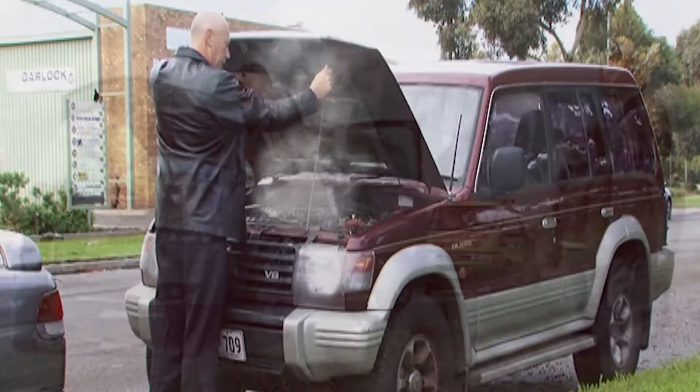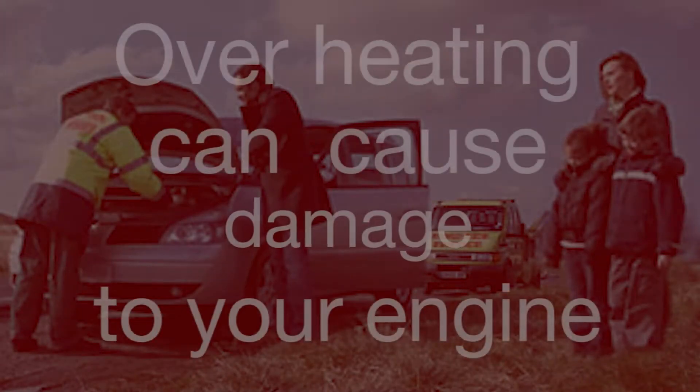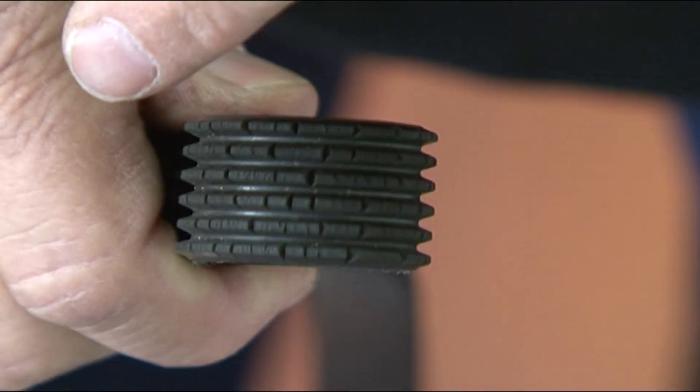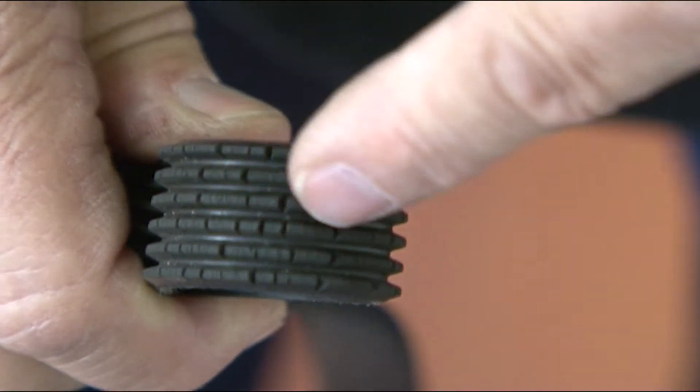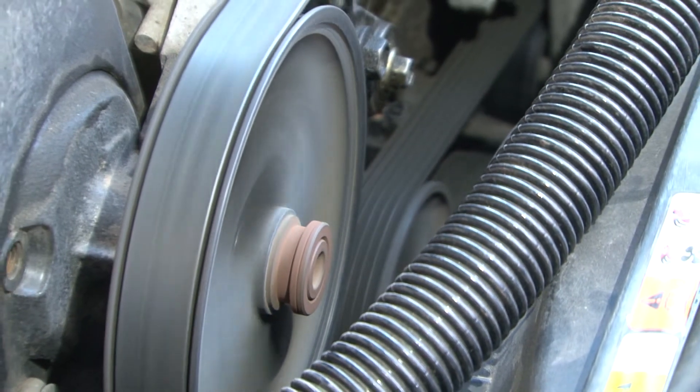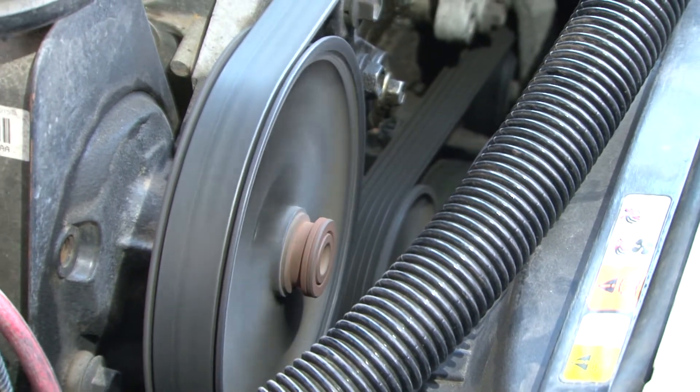If the drive belt breaks, your car is likely to overheat very quickly, leaving you stranded. And to add to the drama, the overheating could cause major damage to your engine. For example, the belt could start to deteriorate and break into sections — can you imagine bits of rubber belt whipping around the engine compartment at over 3000 revolutions per minute?